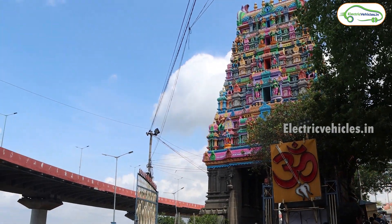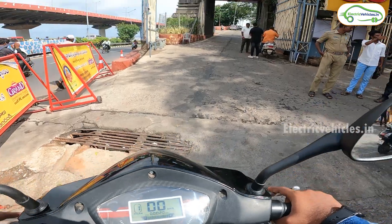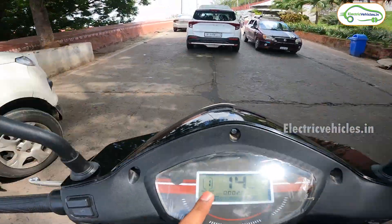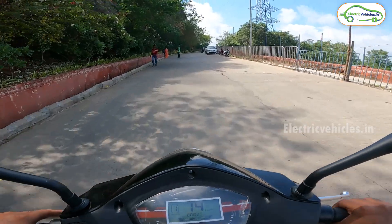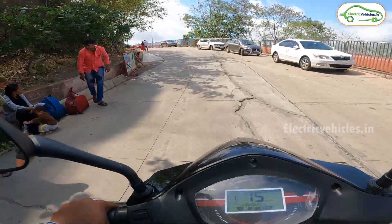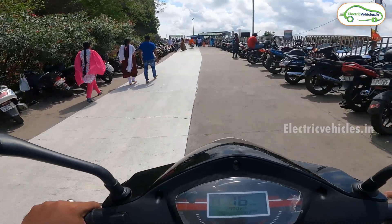I've reached Kanaka Durgamma Temple and here are the 3 electric scooters from Quantum. I will be riding the Business model and the Quantum team will be riding the other 2 electric scooters. As this is a loaded vehicle, I am riding with a pillion and a spare battery. This ghat road will be about 300 to 400 meters.